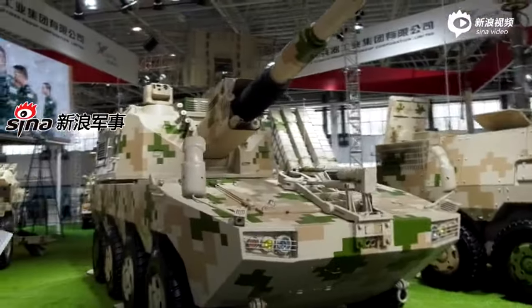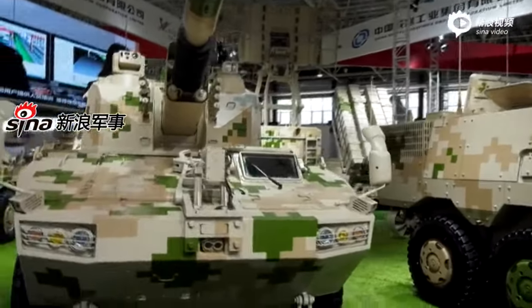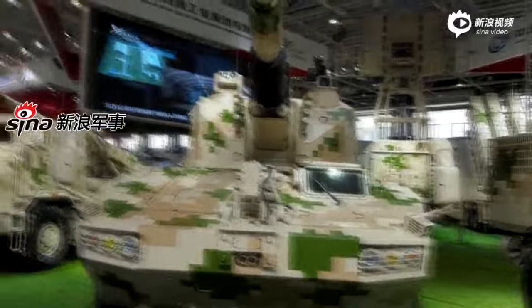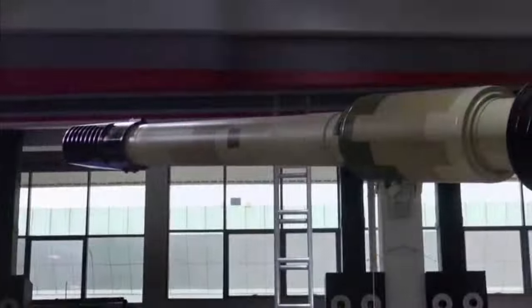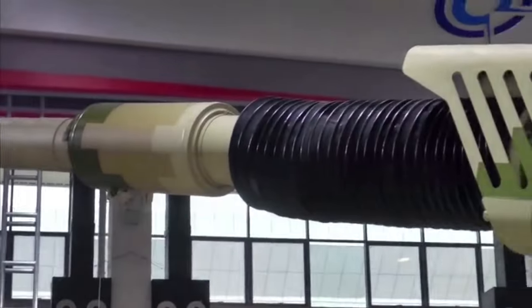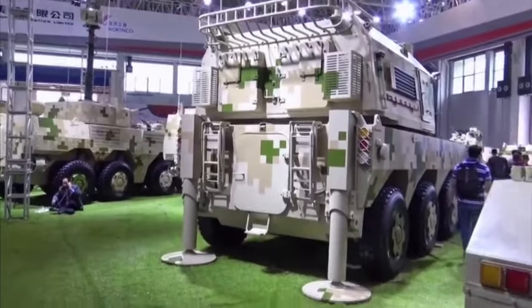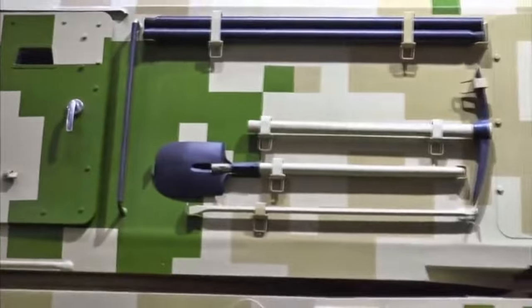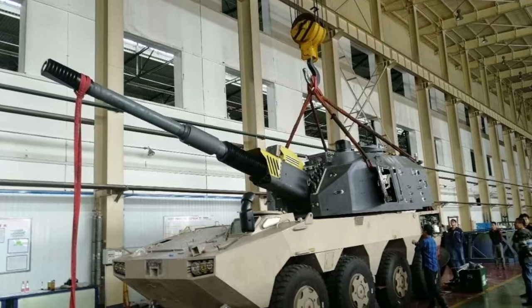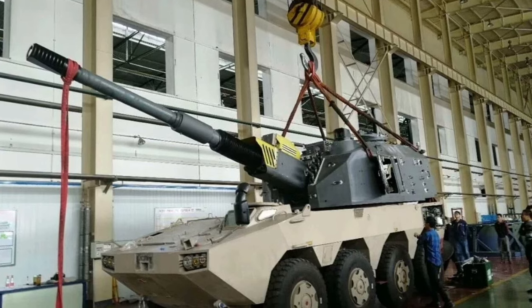The existing wheeled infantry fighting vehicle is capable of speeds up to 100 kilometers per hour. However, the significant increase in mass in the new project should noticeably reduce mobility. The maximum speed of the SH11 can be tens of kilometers per hour lower than that of the base vehicle. In addition, a certain decrease in cross-country ability should be expected.